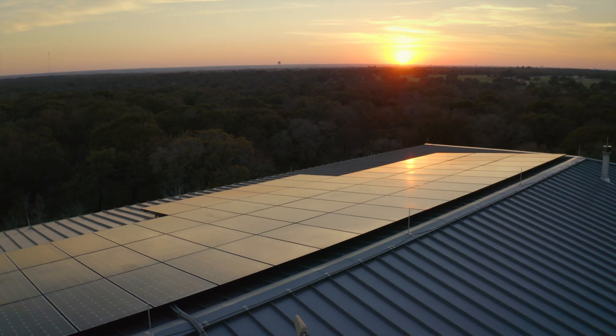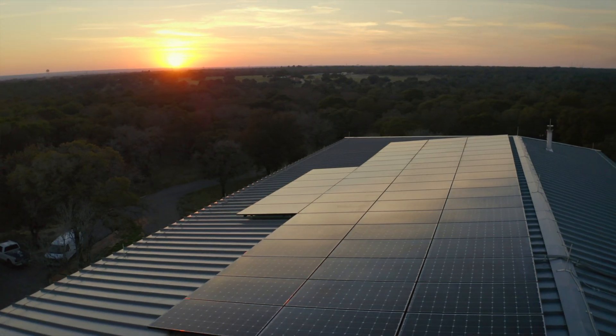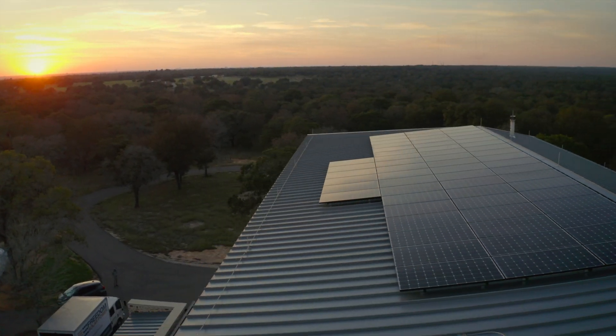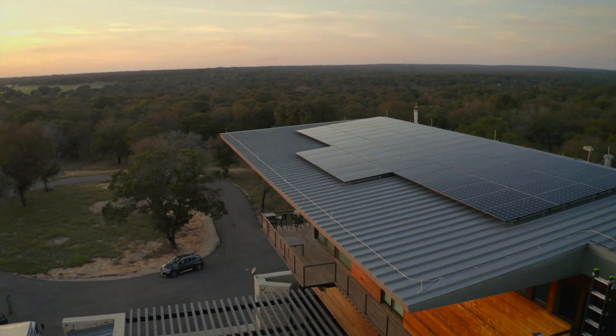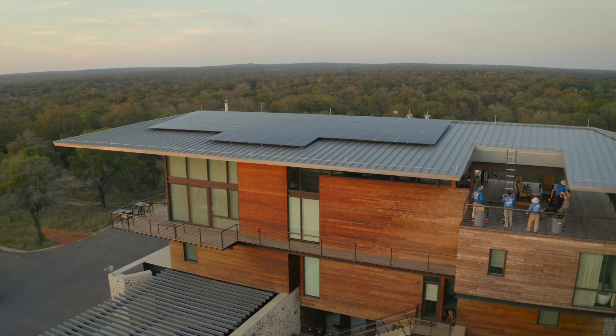What we wanted this house to be was an example in many areas of low-impact development, sustainable products, and sustainable construction techniques. At the end of the day, we're producing more energy than we're using.